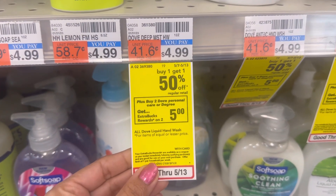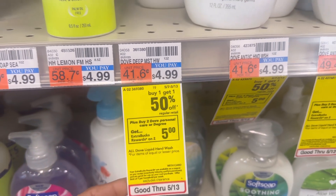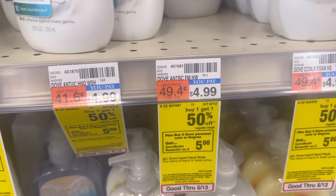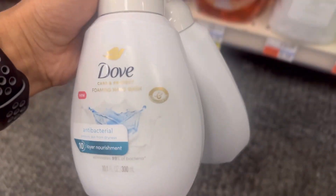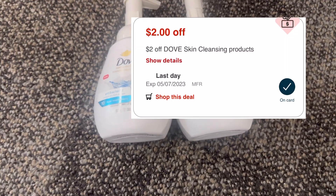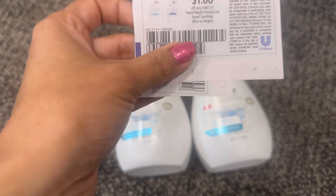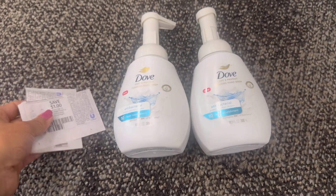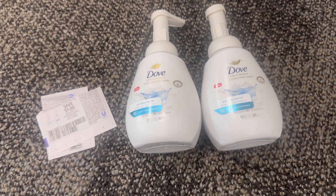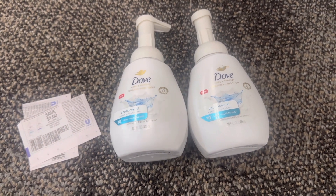My next deal is the Dove personal care deal. The promotion is buy two and get back five dollar ECB, limit one time per household, and it's on sale buy one get one fifty percent off. I grabbed two Dove hand soap products at four dollars and ninety-nine cents each. My total comes out to seven dollars and forty-eight cents. I have a two dollar Dove cleansing product CVS email coupon, plus two one dollar Dove hand wash paper coupons. My total coupon is four dollars. I'm paying only three dollars and forty-eight cents and getting back five dollar ECB, so after the ECB my final cost is completely free, plus one dollar and fifty-one cent money maker.